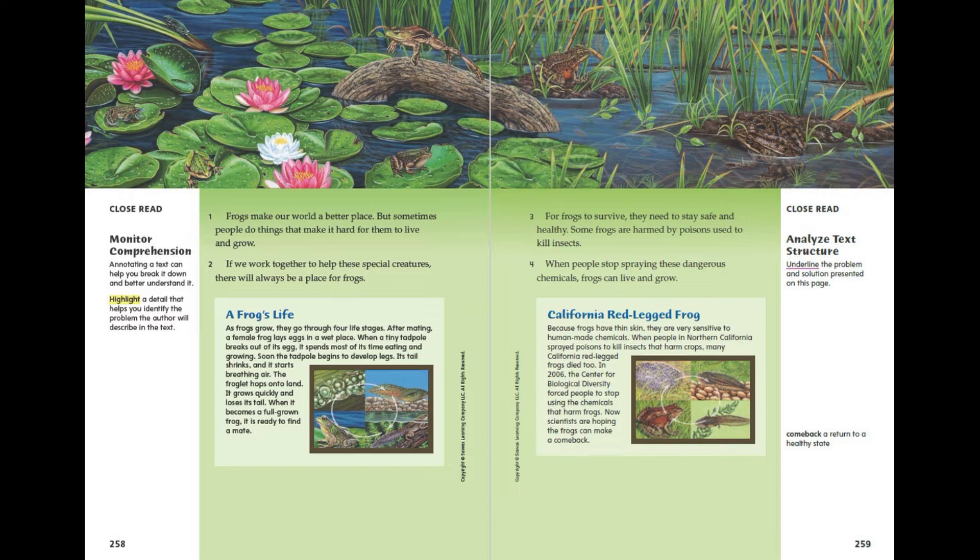A Frog's Life. As frogs grow they go through four life stages. After mating, a female frog lays eggs in a wet place. When a tiny tadpole breaks out of its egg, it spends most of its time eating and growing. Soon the tadpole begins to develop legs. Its tail shrinks and it starts breathing air. The froglet hops onto land, grows quickly, and loses its tail. When it becomes a full-grown frog, it is ready to find a mate.